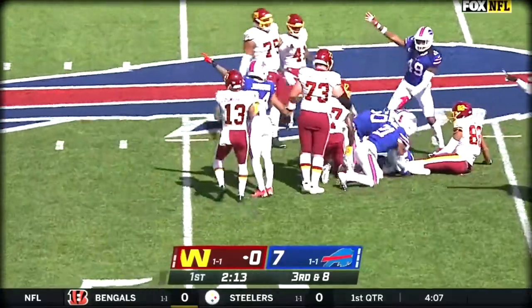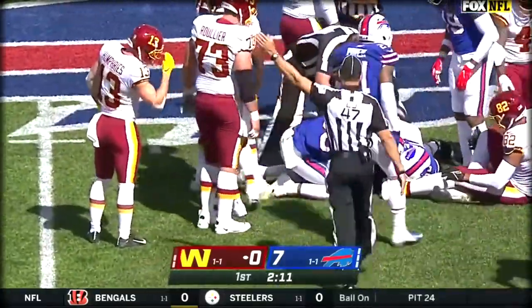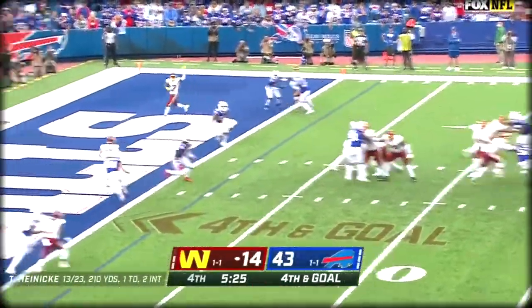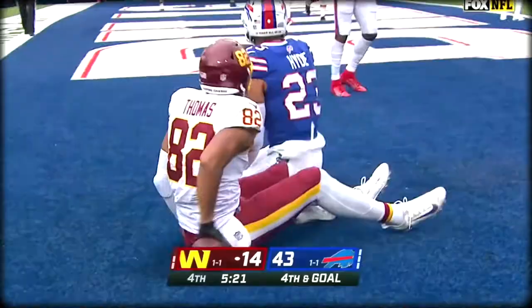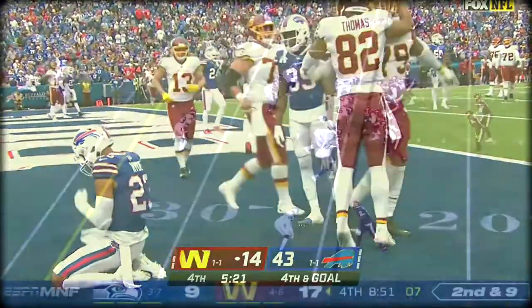Ball comes out, and the Bills have it. He was all the way to the 45 of Buffalo, and that last twist and the ball came out. On a fourth down for the end zone, and catch made. What a grab by Logan Thomas for a Washington Football touchdown. Second and nine.